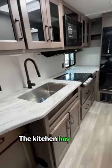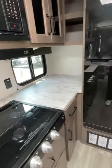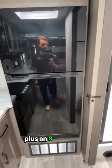The kitchen has a huge single basin, stainless steel sink, and a 3-burner range, plus an 8-cubic-foot refrigerator.